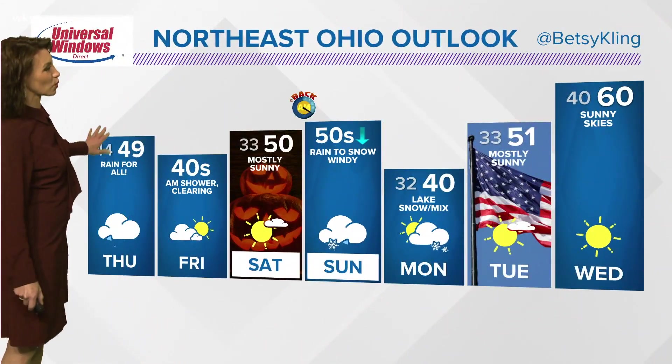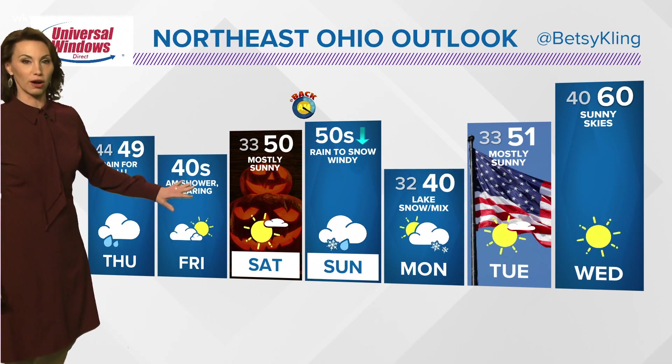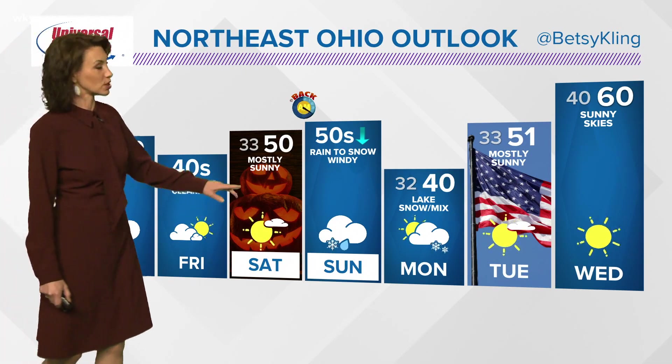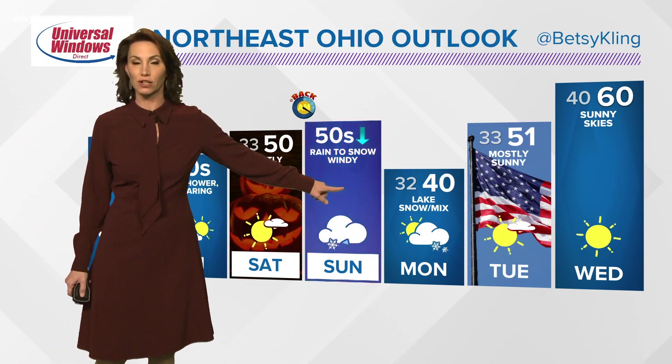Rain for all for tomorrow — we're going to stay in the low 40s all day on Friday. We will have some clearing conditions. Halloween looks beautiful right now: mostly sunny, temperature about 50 or so.